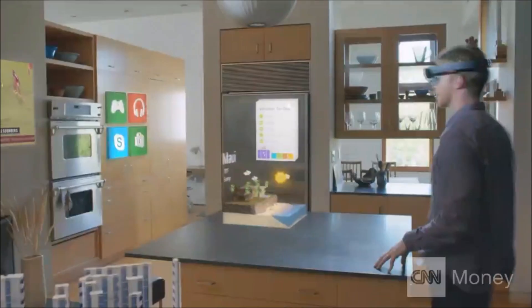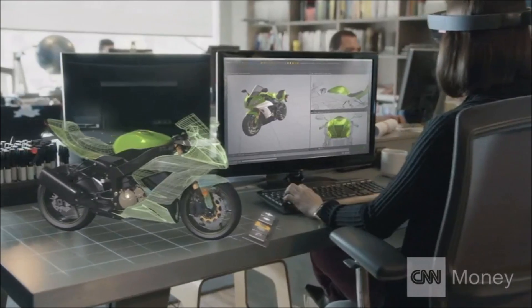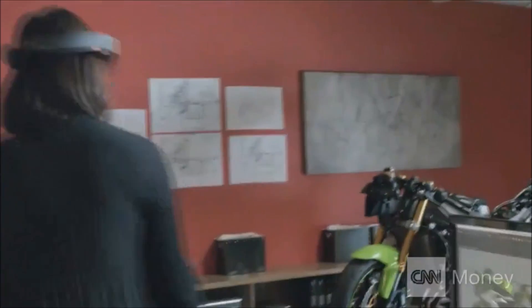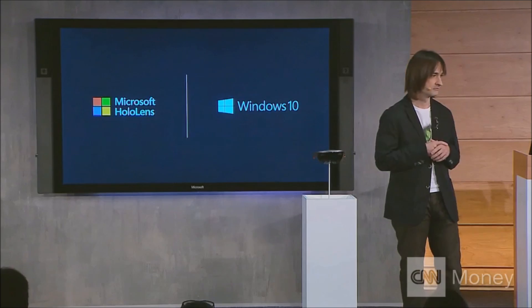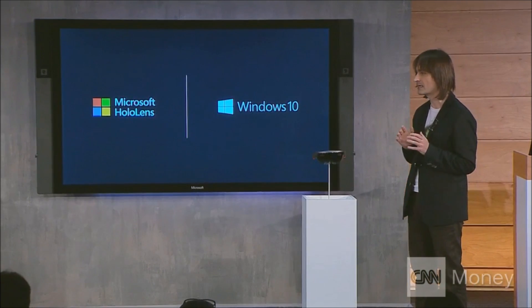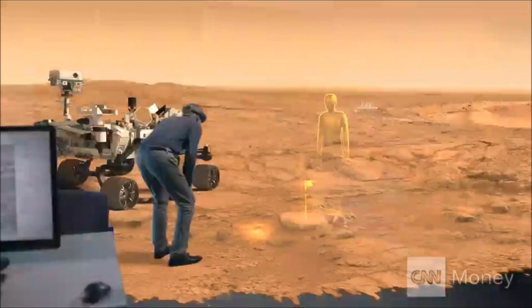HoloLens has see-through holographic high-definition lenses and spatial sound so we can hear holograms even when they're behind us. It has advanced sensors to capture information about what we're doing and the environments we're in. HoloLens comes with a built-in high-end CPU and GPU, and we invented a third processor — a holographic processing unit, or HPU. The HPU gives us the ability to understand where you're looking, understand your gestures and your voice, spatially map the entire world around us, and run without any wires.